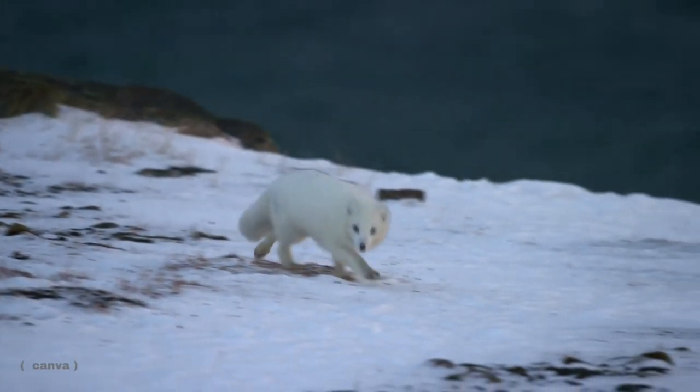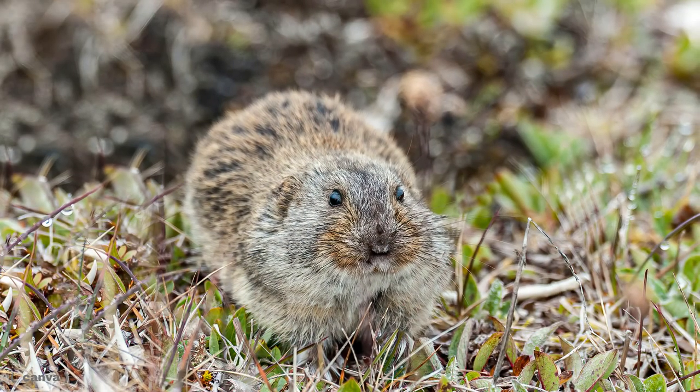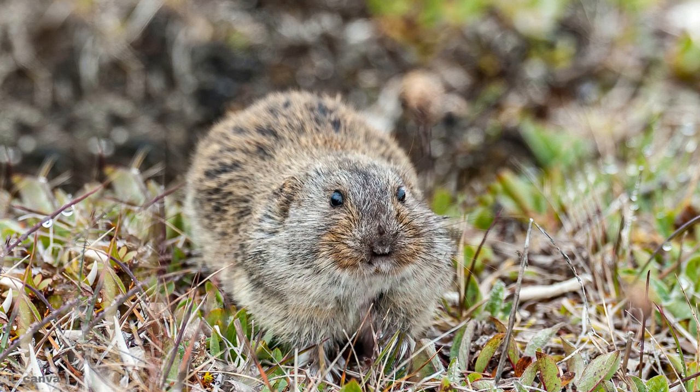Arctic foxes are omnivores, primarily feeding on rodents like lemmings, but they will also consume berries. And the second species is the red fox, featured here behind me, who will be the focus of the rest of the lesson.